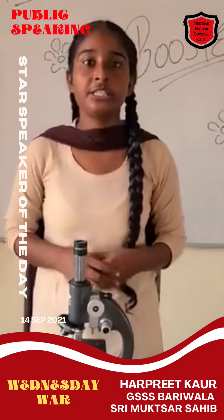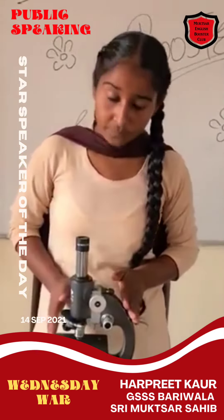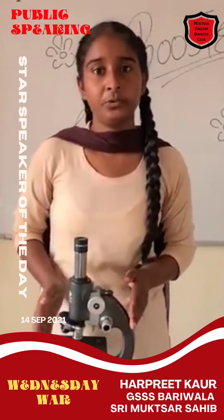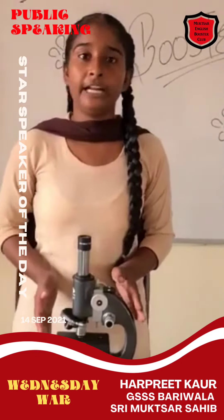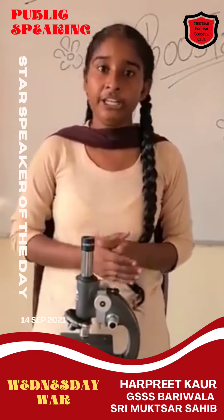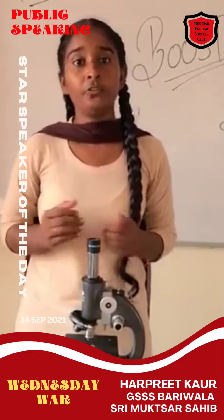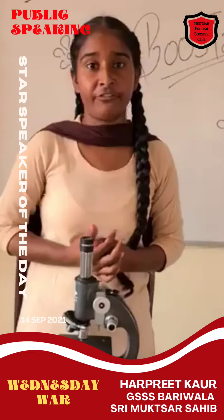In today's session's show and tell activity, my topic is microscope. A microscope is an instrument that is used to enlarge objects that are not visible to the naked eye. It magnifies tiny objects so that they can be seen easily. Lenses of the microscope help to magnify objects.